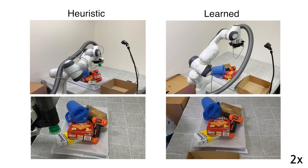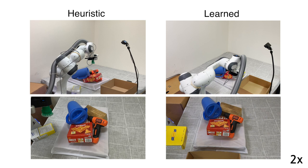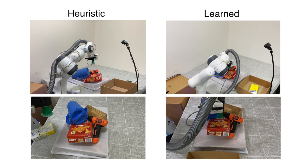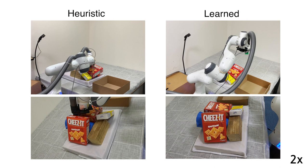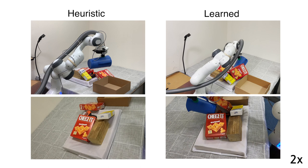We compare the motions between human heuristics and the learned model. In this example, the learned model shows a straight motion that avoids collisions with other objects. This example shows the model oriented to grasp the object so as not to drop the overlapping object at a large distance.